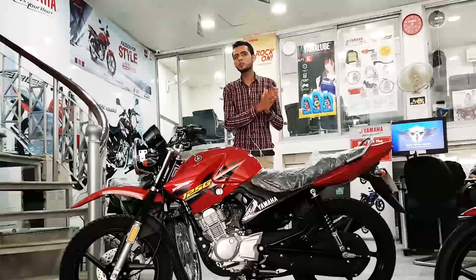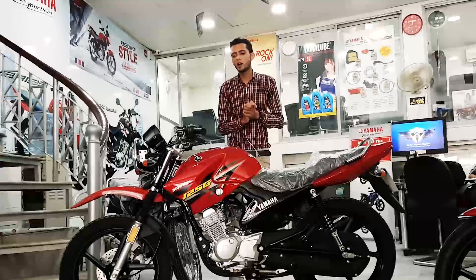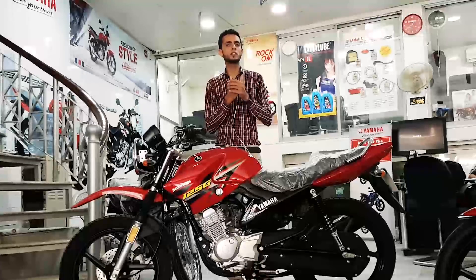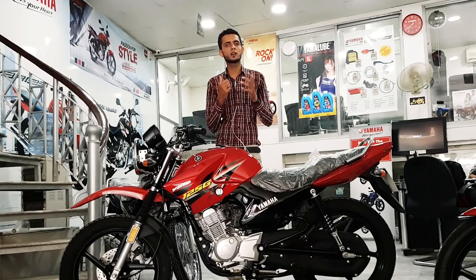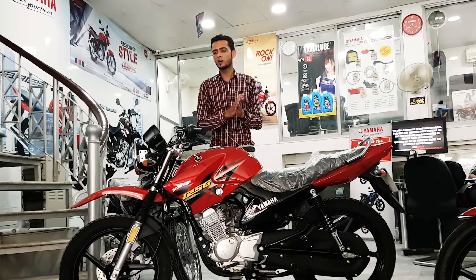Expectation same YBR ESD 2018 की जितनी है कि इसकी performance उससे ज़्यादा बेहतर निकलेगी। आप जाके बेशक Haris भाई की channel पे check कर सकते हैं — वहाँ उन्होंने ESD की top speed दिखाई है, और वहाँ से अंदाज़ा होता है कि इसकी acceleration और performance काफी हद तक improve हुई है।